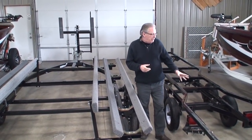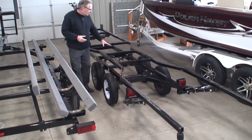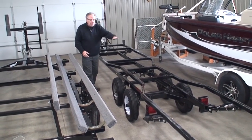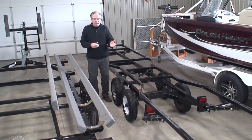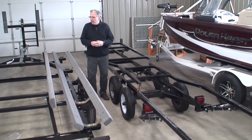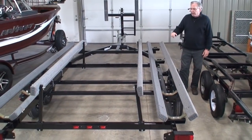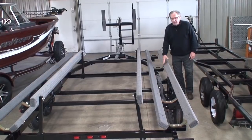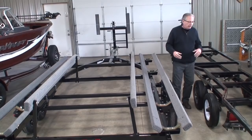What I brought in here is what we call a scissors trailer. The bed of this scissors trailer cantilevers up and down, and that's what lifts your boat up out of the water or up off the ground. Over here we have what we call a bunk trailer, where the pontoon sits in between these V-bunks. We'll talk about the pros and cons of each.